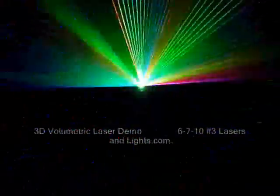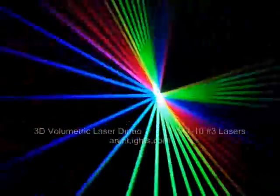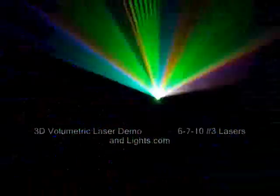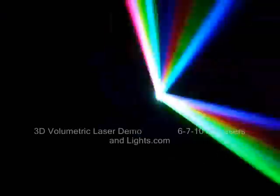Completely immersing the audience in beings of pure light — for the first time, a laser system that's designed especially to, and approved for, surrounding the audience in light, immersed in that pure vision. Experiences like you never imagined.